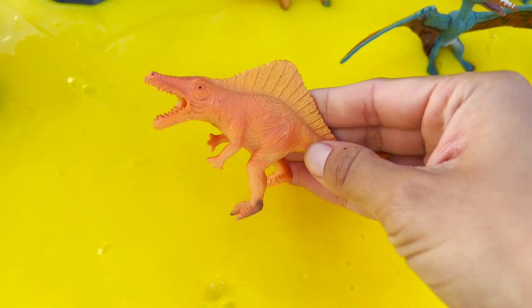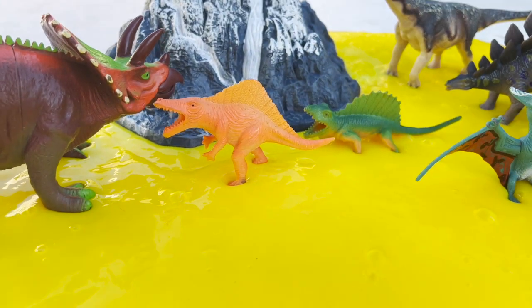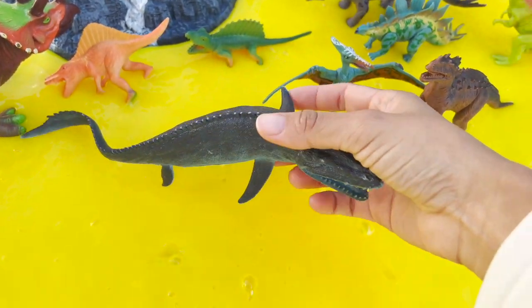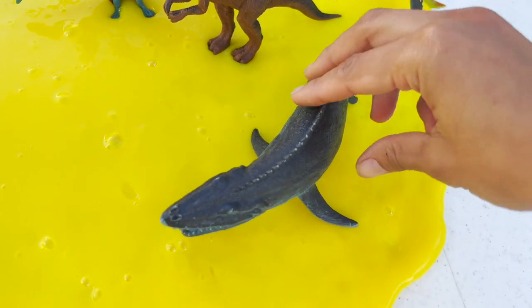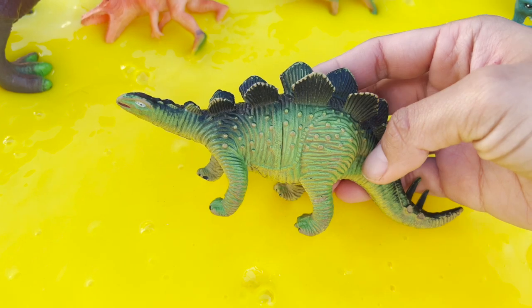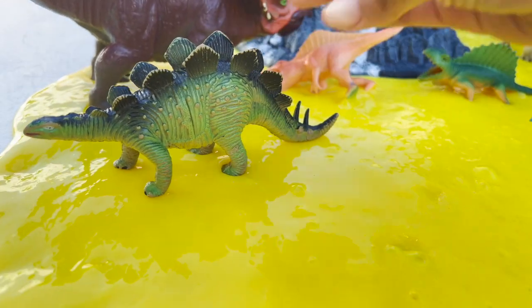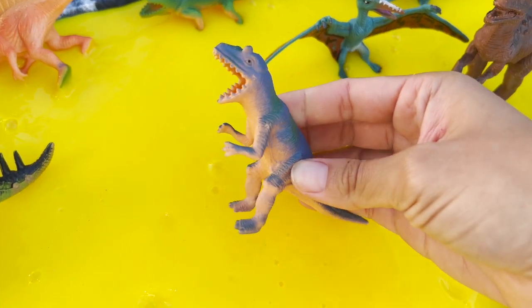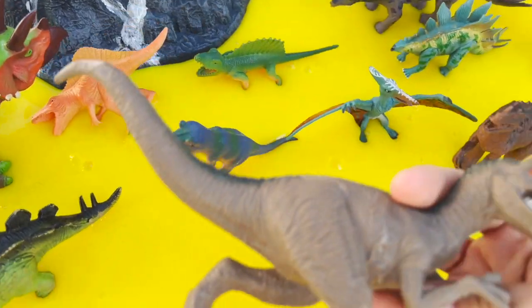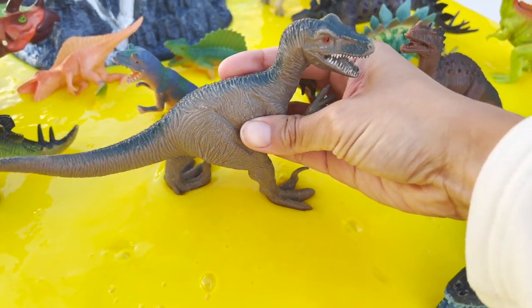We have another spinosaurus. We have a water dinosaur, a mosasaurus. We have a stegosaurus and a big velociraptor.